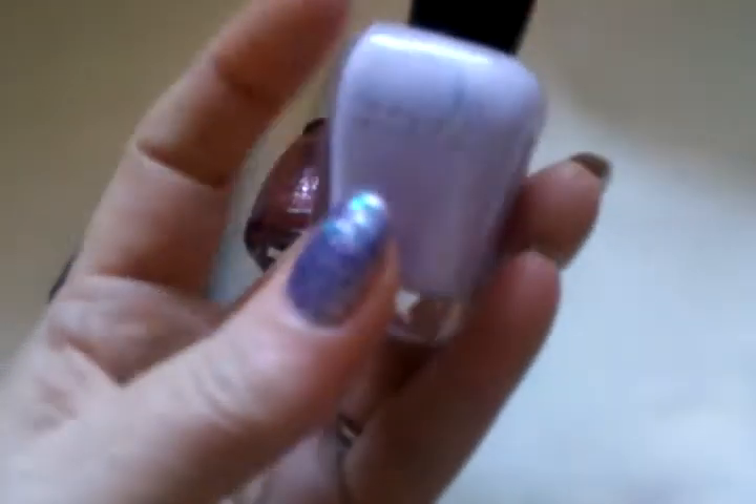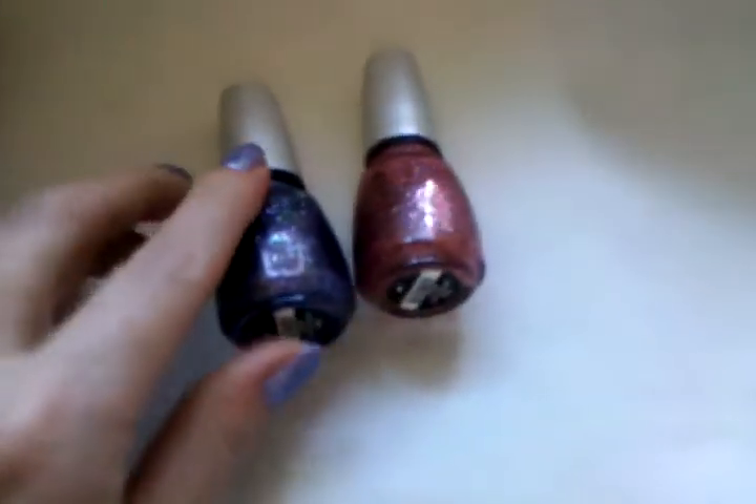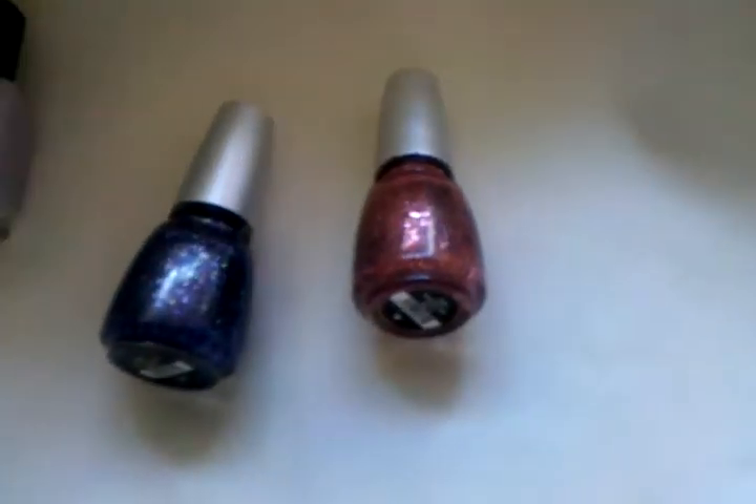I'm wearing Mary a Millionaire on top of a Zoya polish that I have no idea the name of — I got it at Ulta and it didn't have the name on it. And that's what that looks like. Thanks for watching, guys!